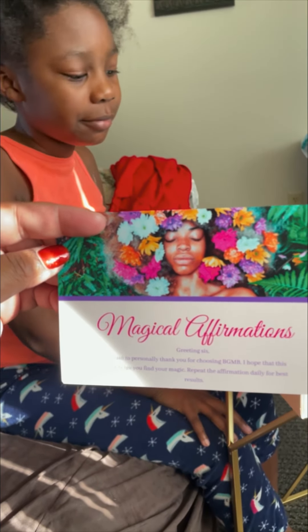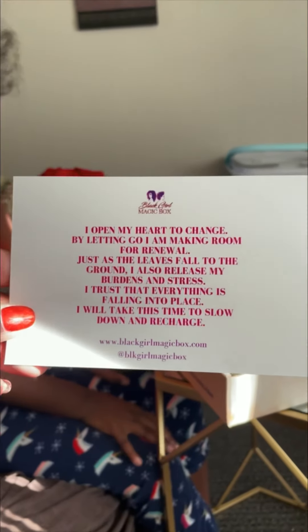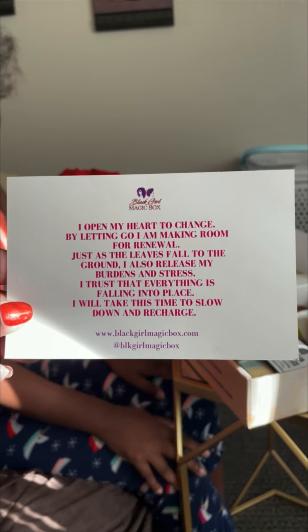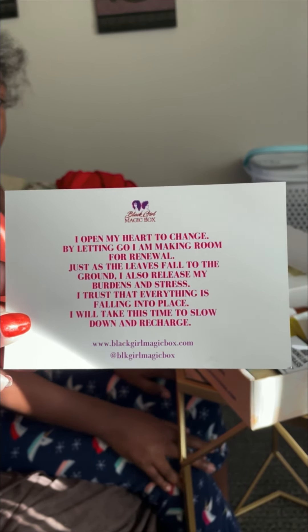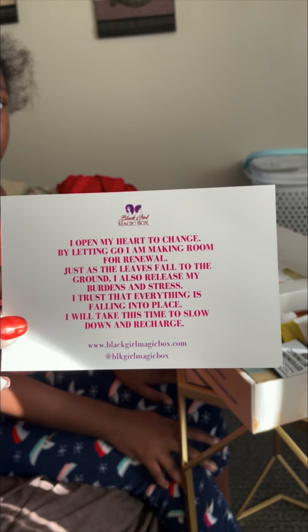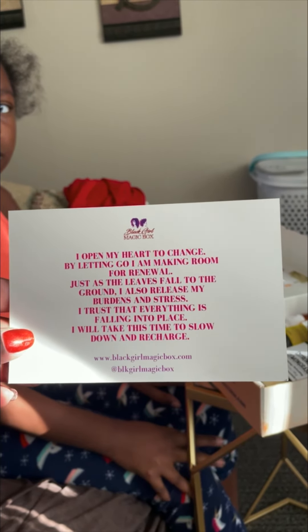Repeat the affirmation daily for best results. I open my heart to change. By letting go, I am making room for renewal. Just as the leaves fall to the ground, I also release my burdens and stress. I trust that everything is falling into place. I will take this time to slow down and recharge, courtesy of Black Girl Magic.